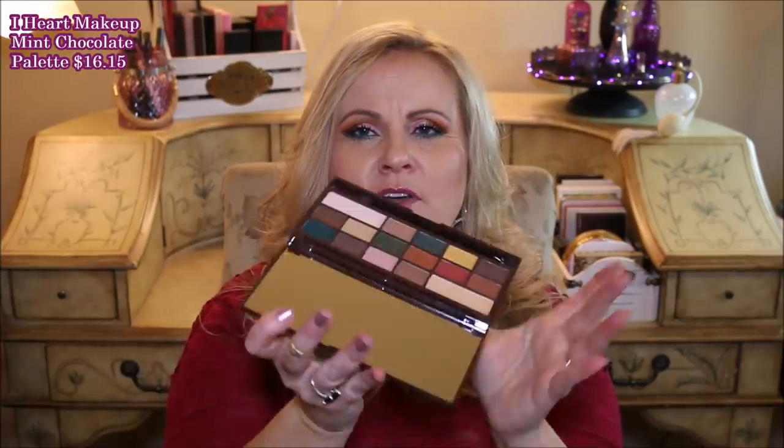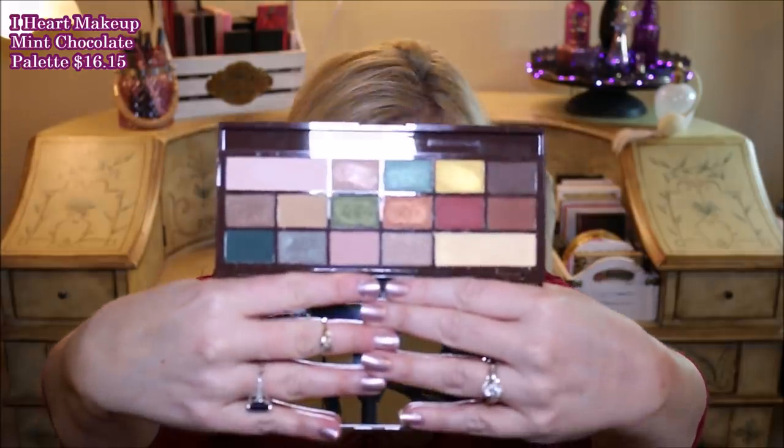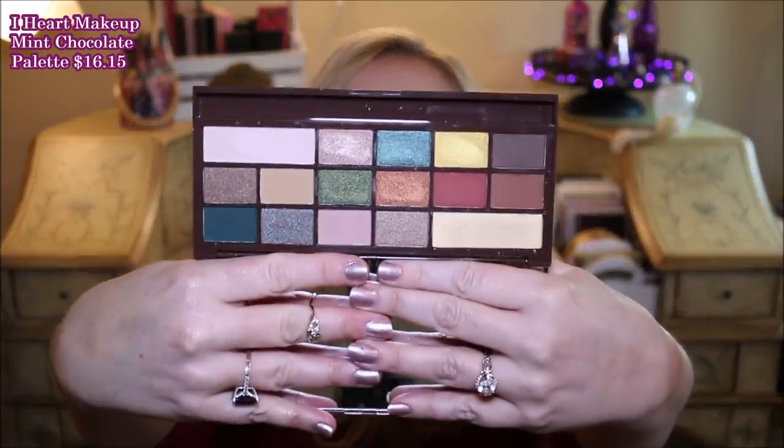I ordered off of TAM Beauty, which is Makeup Revolution's site in the UK. I ordered these three palettes — all three of them together were around $45 and I got free shipping. It took about two weeks to get to me, so it is a little bit longer, but when I order anything from Ulta I'm waiting at least 10 days for it to get to me anyway. So these three palettes, you guys — I'm in absolute heaven with these. I'm going to start first with this Mint Chocolate palette. By the way, gorgeous mirrors in all three of these palettes.